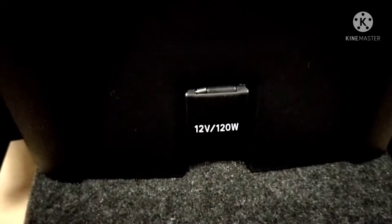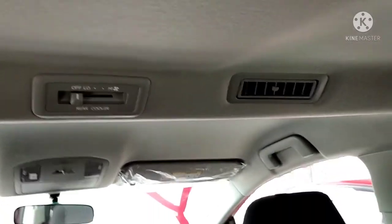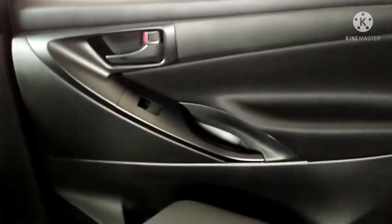In the back of the front seats, you can put your phone or any papers. There's also a 12-volt 120-watt charger outlet. There's also aircon control with aircon vents. The passenger also has power window controls.